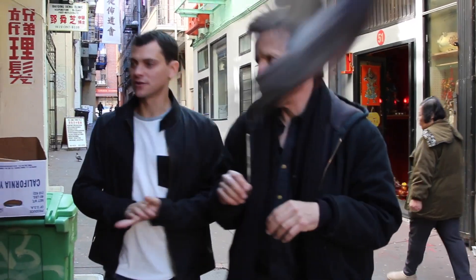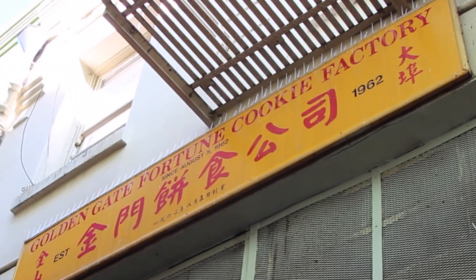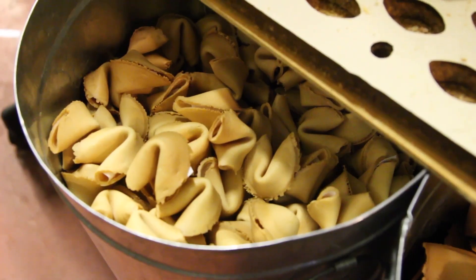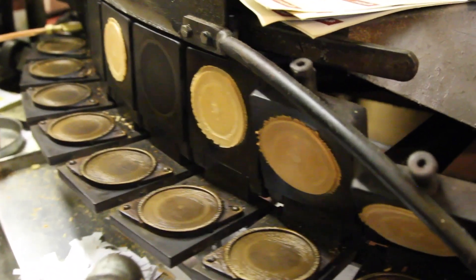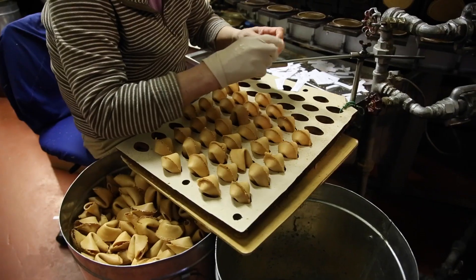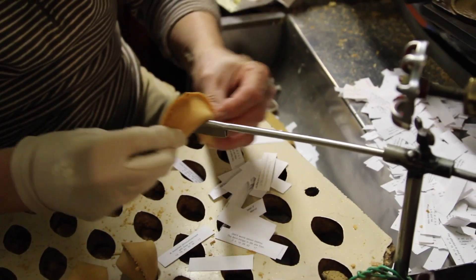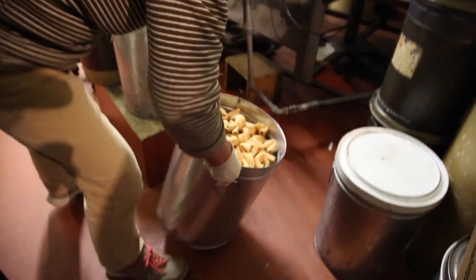We're going to go around and we can make some fortune cookies. They've been sitting around since 1962. Each of these machines makes 1,000 fortune cookies per hour per machine. That's a lot of fortunes!